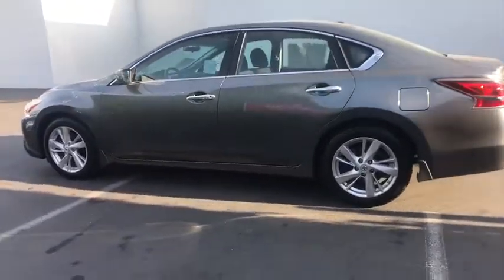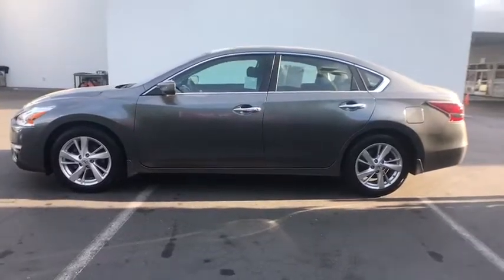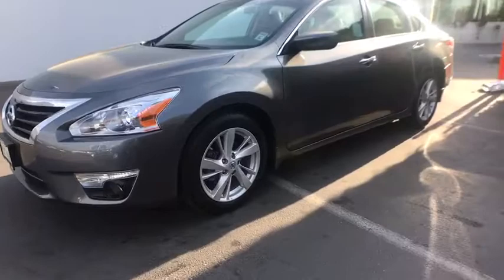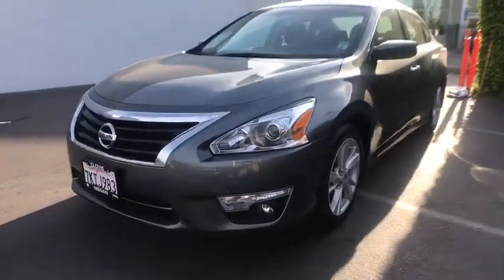Here are some of this vehicle's great options: keyless entry, remote engine start, backup camera, Bluetooth, leather-wrapped steering wheel, driver lumbar, adjustable steering wheel, power steering.